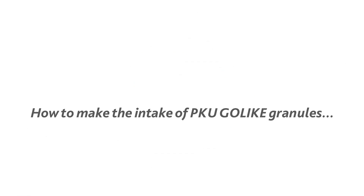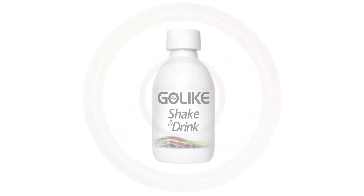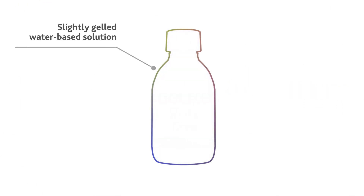How to make the intake of PKU Go-Like granules as easy as drinking a glass of water? Go-Like Shake & Drink — sip your PKU Go-Like away. Go-Like Shake & Drink is just a glass of slightly gelled water-based solution made of xanthan gum, known for its gelling property.